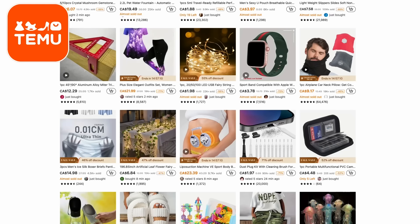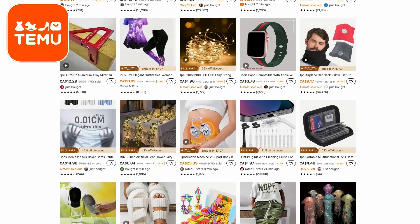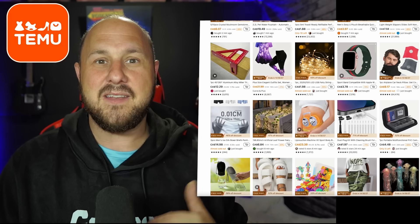Basically you just got to download the Temu app, go in there and just buy lots of things. I'm just on the website here scrolling through and there's lots of things I bought — like tool things, because I'm really into that right now, I'm building things a lot.